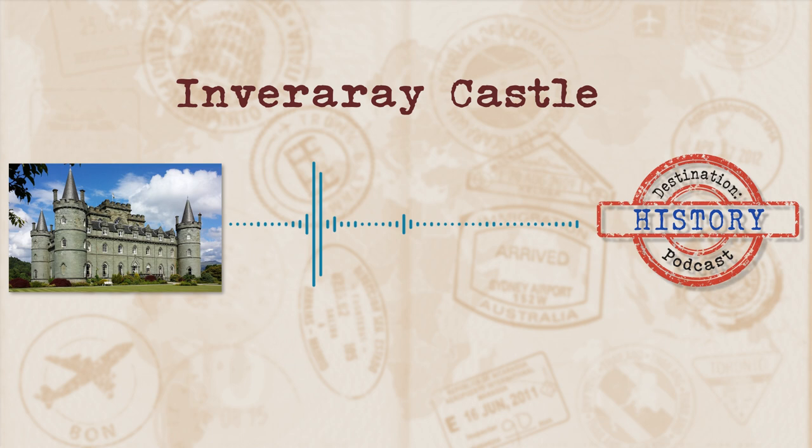Welcome to Destination History, where we tackle interesting and fascinating places and take a stroll through the history behind them. Today's destination is the ancestral home of one of the most powerful clans in Scottish history. It's appeared on Downton Abbey and if you visit, you might even meet the owners working in the gift shop. Join me as we take a look at today's destination, Inverary Castle.